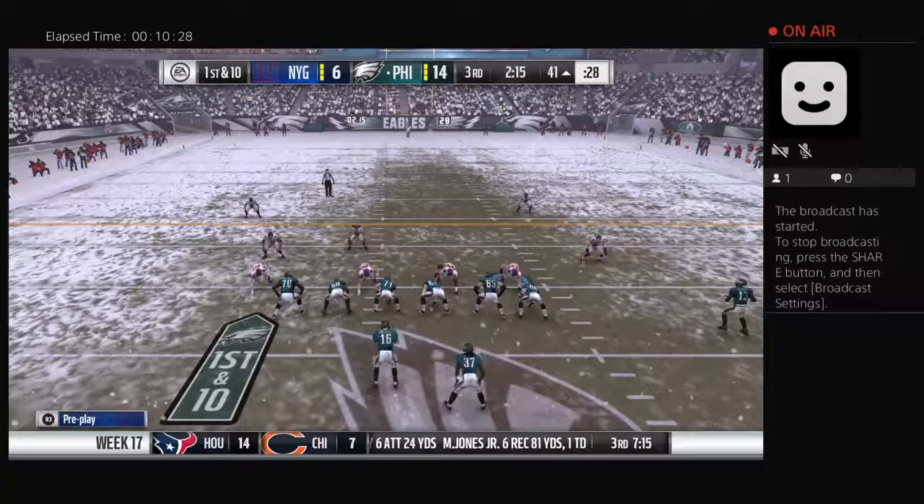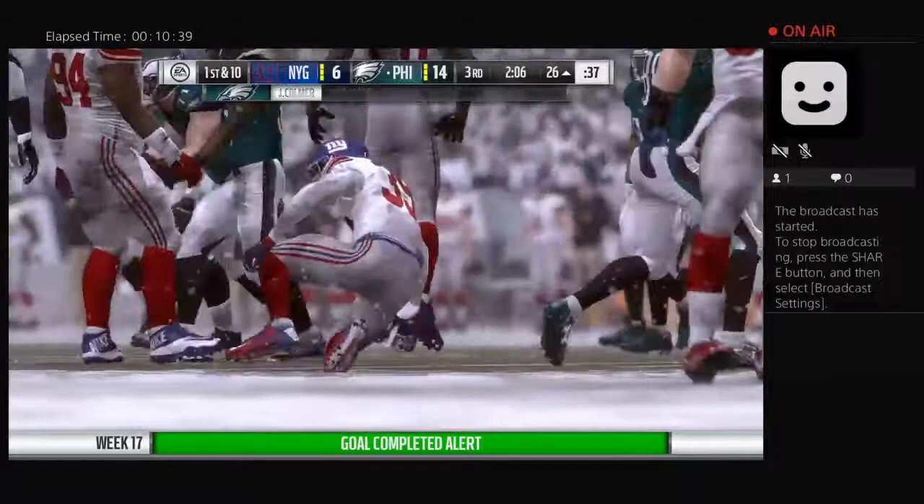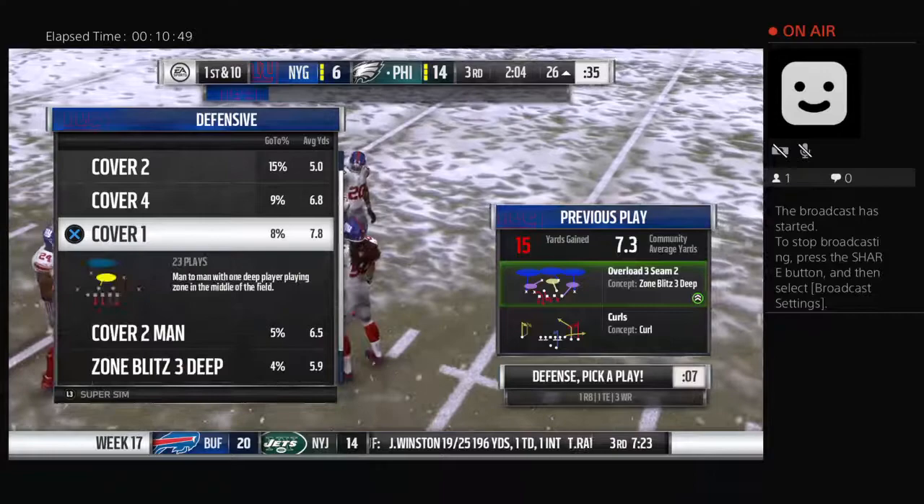They'll try and start this drive in the air, and this would complete to Marcus Wheaton. He's going to get this inside the 30 — 15 yards through the air and a first down. Many people like to throw to the tight end, maybe in a flexed out position because he creates mismatches with his size. The slot receivers do the same thing with their quickness, speed, and route-running savvy.